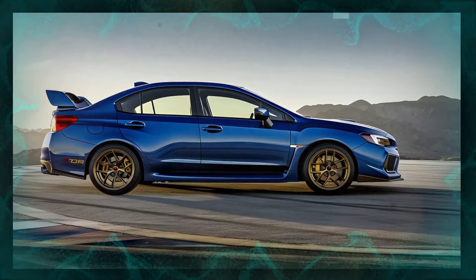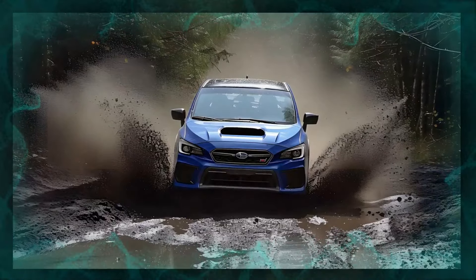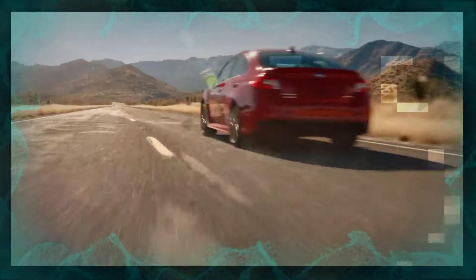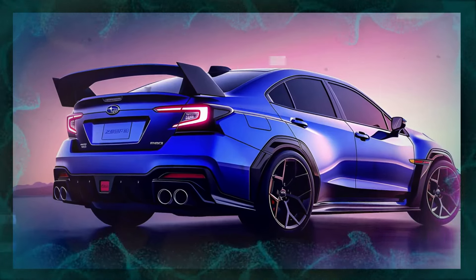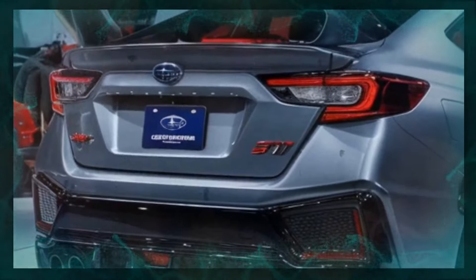The 2025 Subaru WRX STI, known for its high-performance capabilities, is expected to continue the modest fuel efficiency trend similar to its predecessor. The previous WRX STI model with a 2.5-liter turbocharged engine typically achieved an EPA-estimated 16 MPG city and 22 MPG highway, for a combined 18 MPG. The new model is expected to offer comparable numbers, given its emphasis on performance and all-wheel drive capability. Significant changes in fuel economy are not expected due to the vehicle's performance-oriented design.